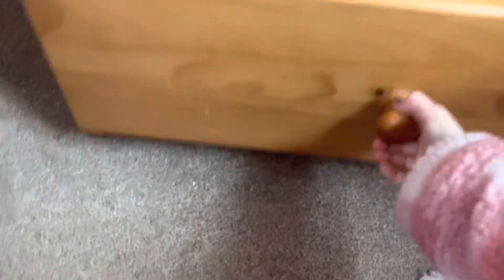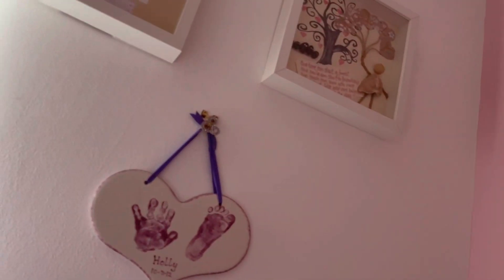In here I have some tops, t-shirts, crops, and under here some jumpers and cardigans. Up there I just have some pet jars. I also forgot to say I have little butterfly stickers on my wall!